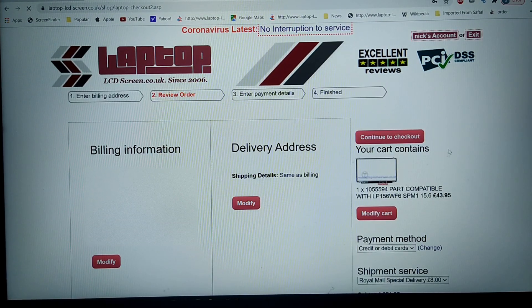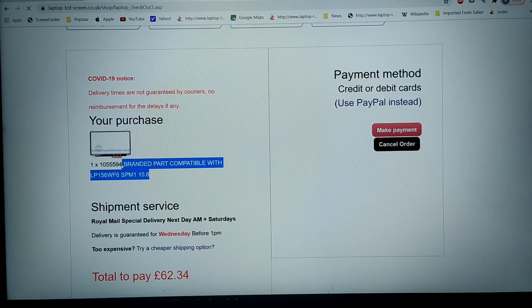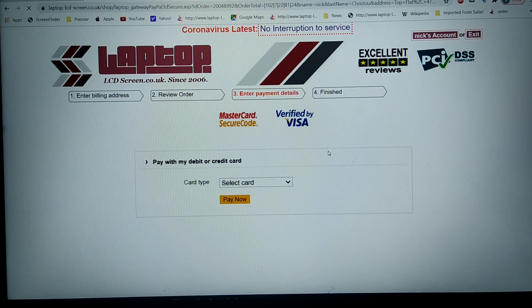We're now into the order processing and past the cart. We've got here 'part compatible with LP156WF6'. As I continue to the checkout, it says again: branded part compatible with LP156WF6. I'll go ahead and make a payment for this screen.